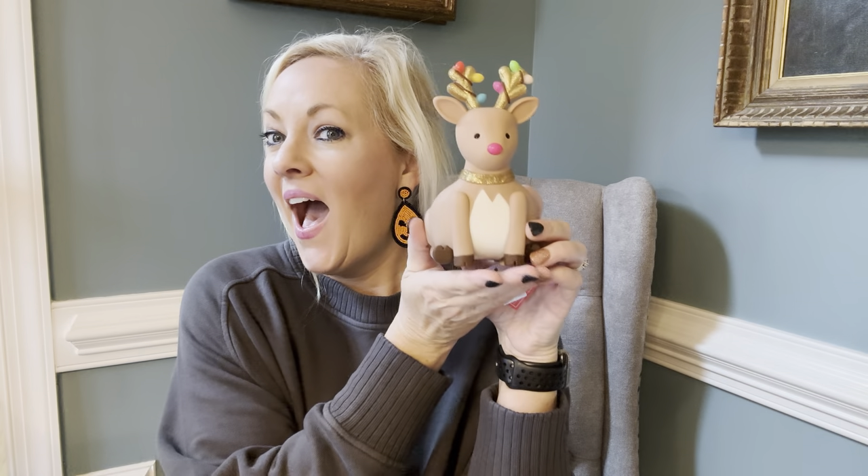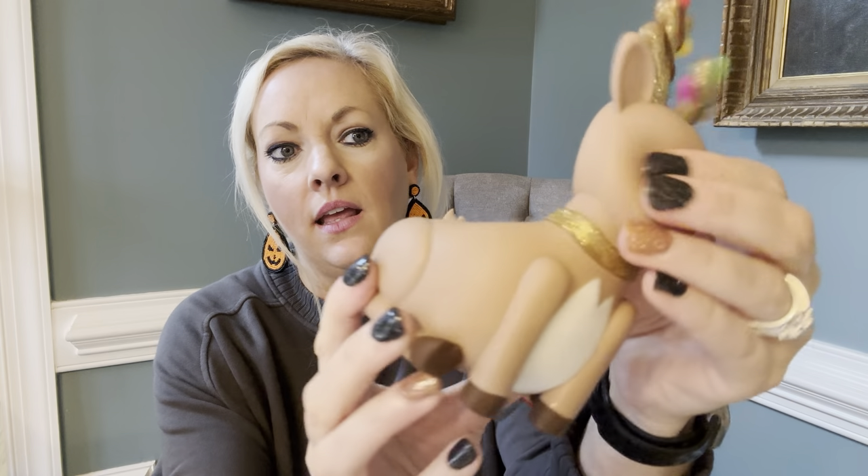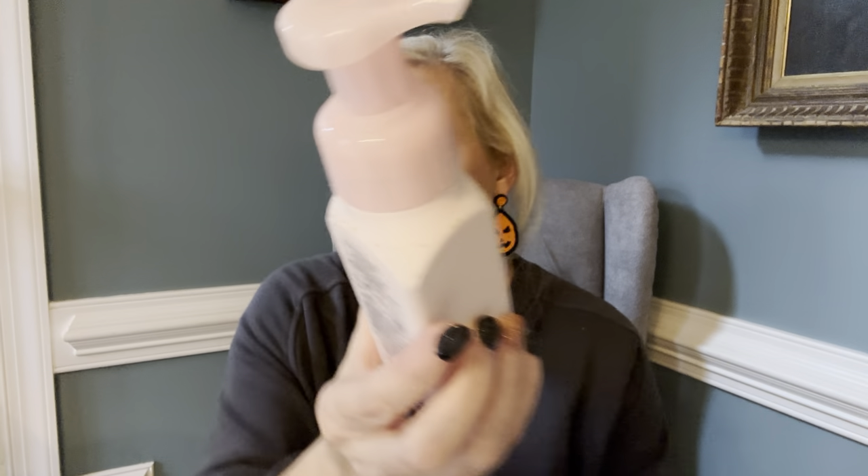Now for one of my favorite things I picked up — the reindeer soap holder! It's all rubber. This is my first rubber soap holder from Bath and Body Works; the other ones just never fit my decor. This one was perfect, and it lights up. I also picked up some soaps because there was a $3.50 soap sale plus my 20% coupon, so I got a really great deal. I picked up Merry and Bright and Twisted Peppermint.